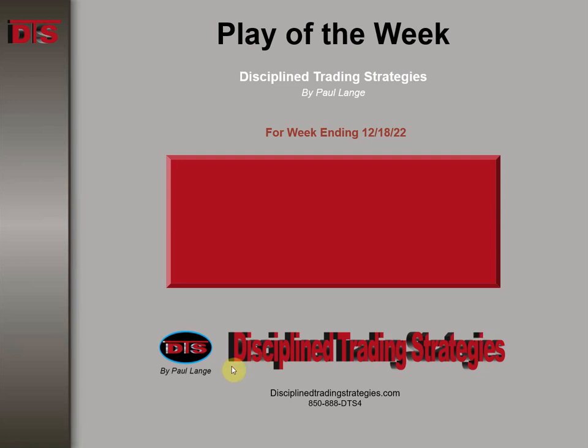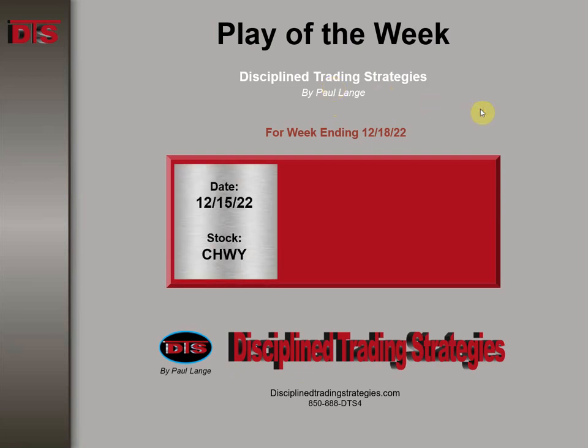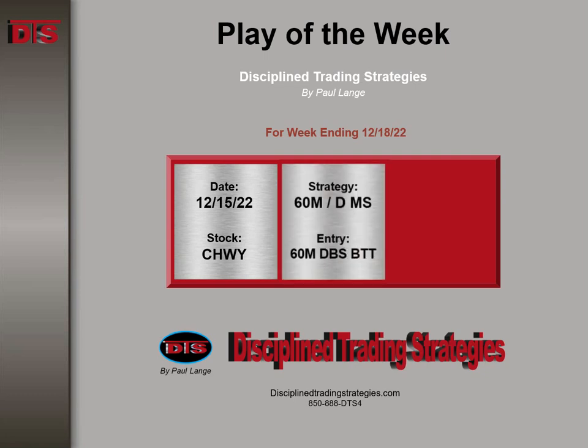Hi everyone, this is Paul Lange from Disciplined Trading Strategies. This is this week's Trade of the Week video for the week ending 12-18 of 2022. This will be the last Trade of the Week video for 2022. This trade happened on the 15th, which was a Thursday.